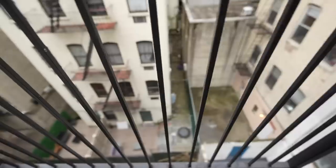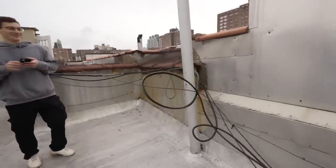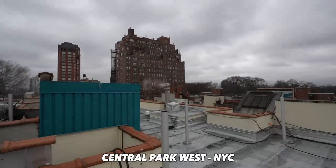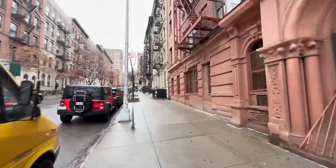We got a little balcony — look at it shaking! We're in Upper Manhattan, right by Central Park, a great part of town. We have several places to see and the first place is this building right here.